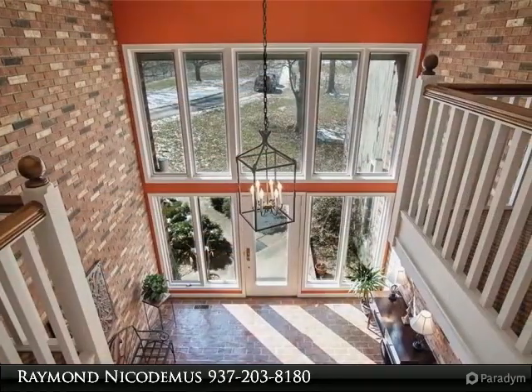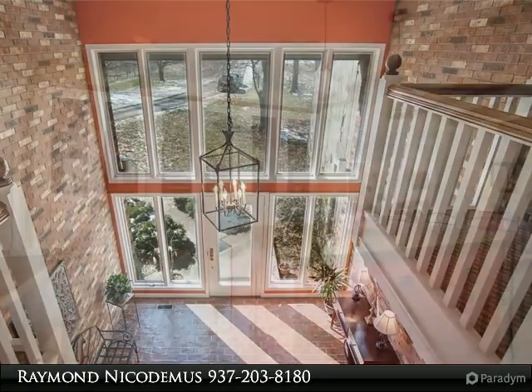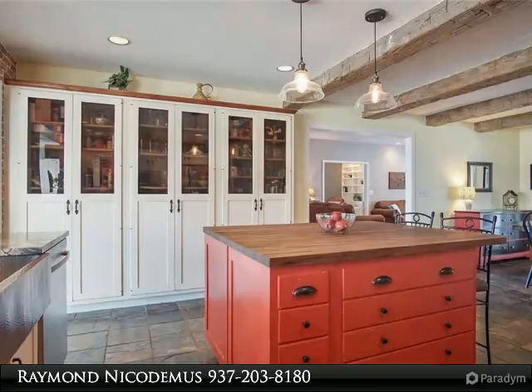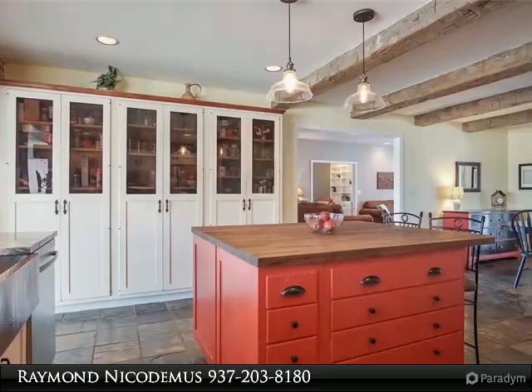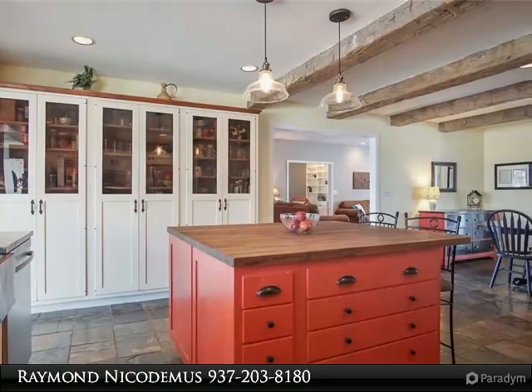Large custom windows, kitchen has bar, stainless steel appliances, heated slate floor, marble countertops, and custom island with butcher block top. The 1st floor master has a private bath with dual sink custom vanity and floor-to-ceiling tiled walk-in shower with deep soaking tub.